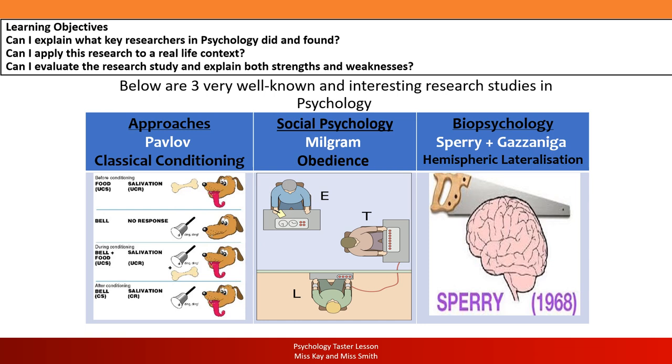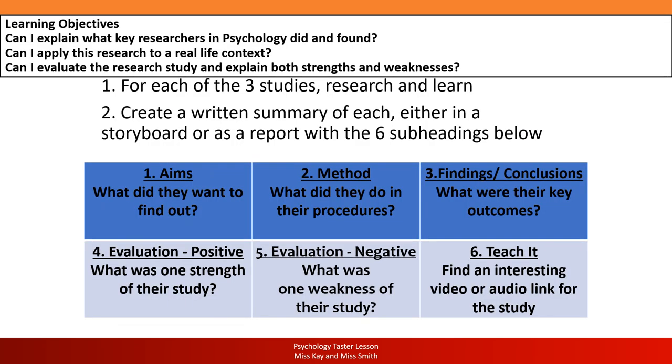What's really interesting about Milgram is that you might think beforehand you wouldn't comply, but in the actual situation you might behave very differently — and that's what they found in quite an extreme way. The last study is a biopsychology study looking at what the different hemispheres of our brain do, what they control, and how they work when one is not communicating with the other. Now, what we'd love you to do is research each of the three studies, find out about them, learn about them, and then write a summary for each one.